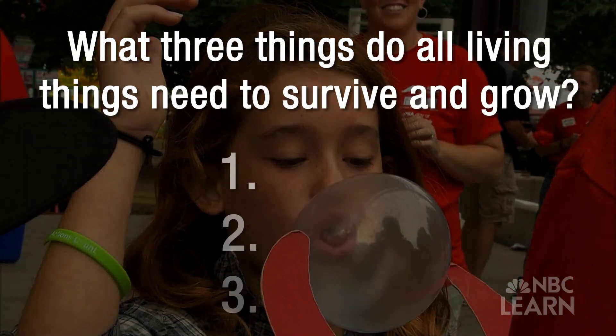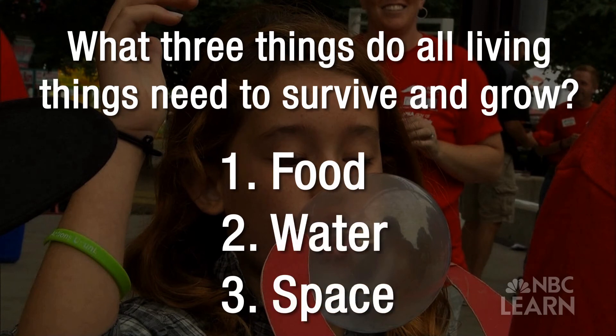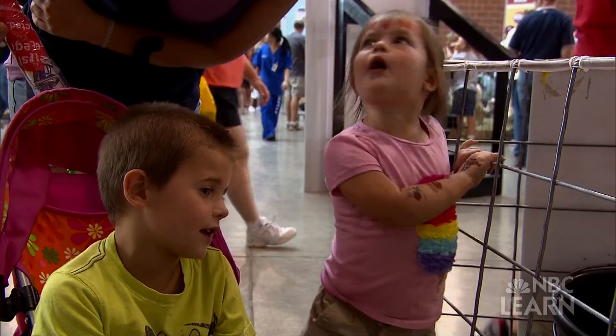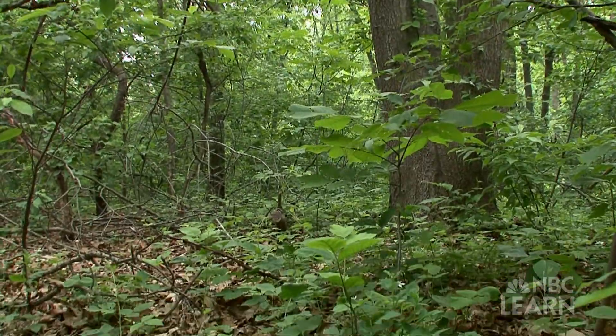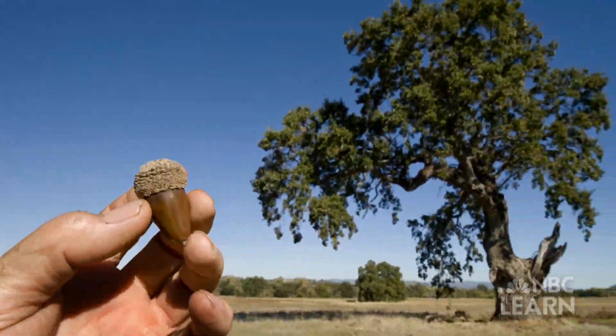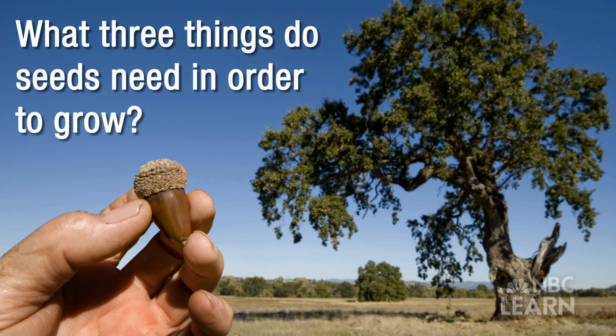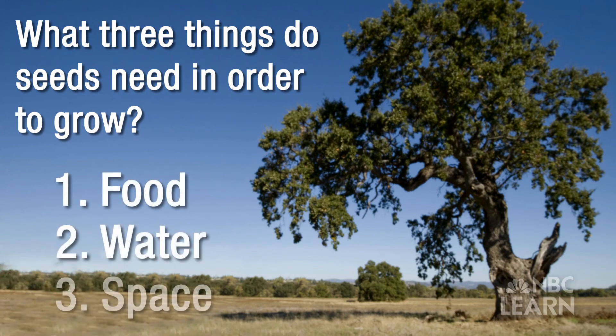Can you guess what they are? All living things need food, water and space to survive. And most living things have parents too. A tree begins as a tiny seed that falls from an adult tree. Seeds look very different from trees. But what three things do seeds need in order to grow? That's right — food, water and a place to survive.